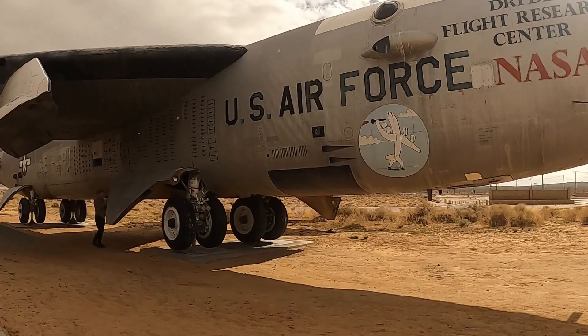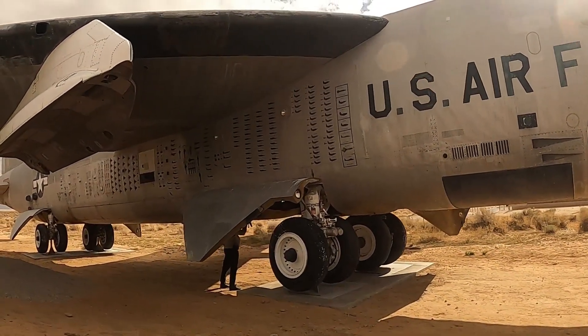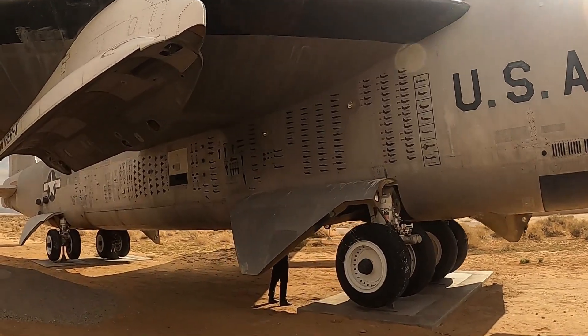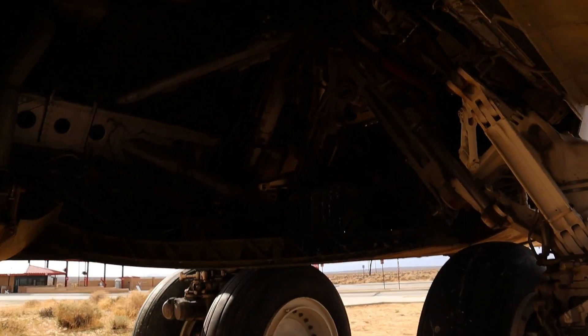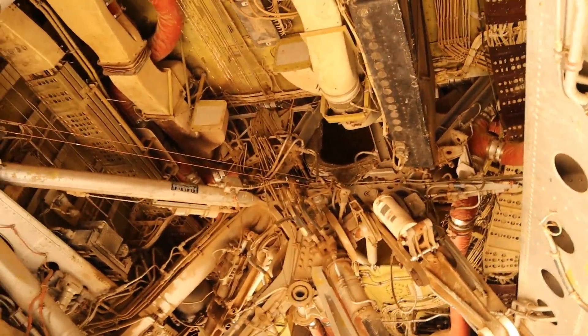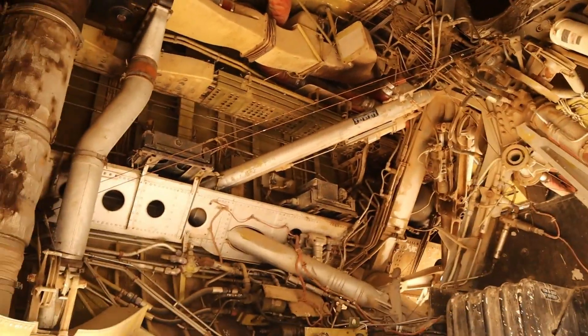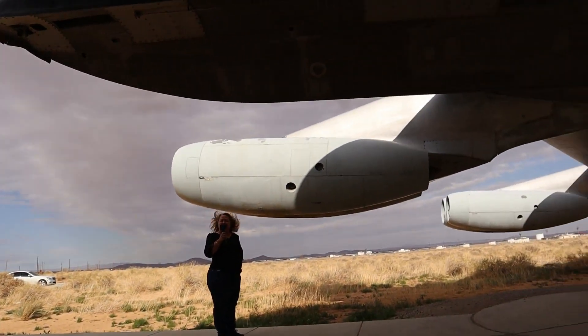How cool — Flight Research Center! We got as close as we could, looked up inside, and checked out the entire thing. Even though the wind was blowing us to death, we had a good time checking out this aircraft.